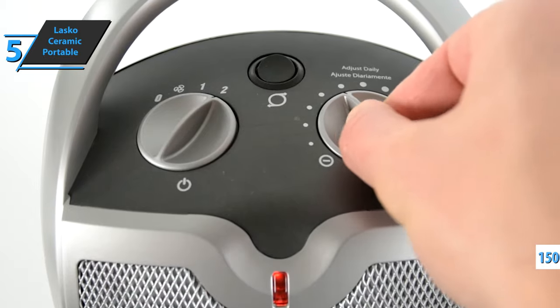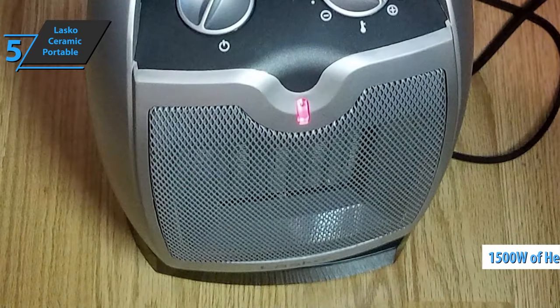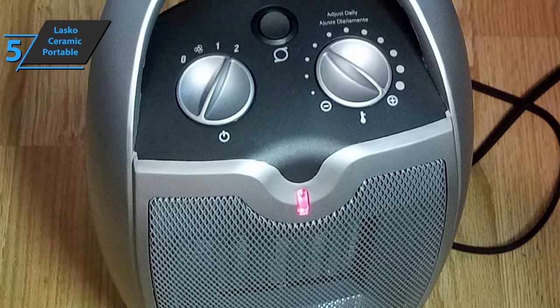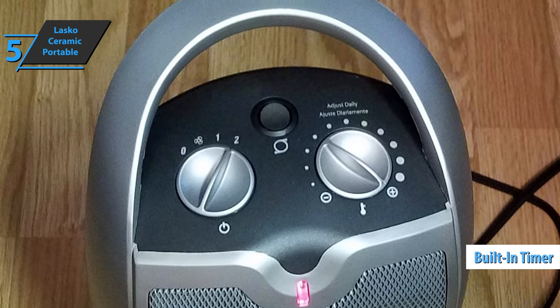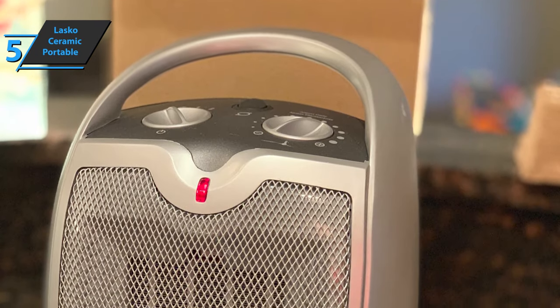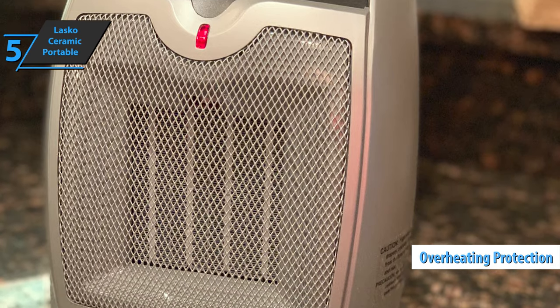The heater has an output of 1500 watts of pleasant heat, allowing you to heat up your living room or home office in minutes. You can choose to heat the whole room by oscillation or to concentrate the heat on the place where you're sitting. With the built-in timer and wireless remote control, you can warm up every room in your home in style. The Lasko Oscillating Ceramic Heater offers protection from overheating, as well as a cold-touch exterior for added safety.